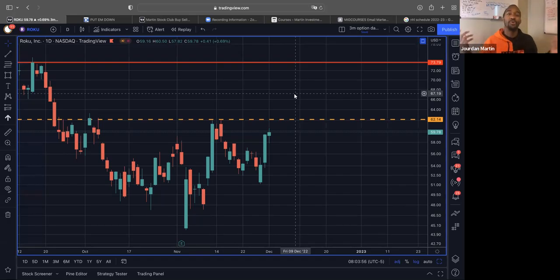Good morning. It's Jordan with Martin Stock Club, Martin Investment Group. Let's go ahead and get into four stocks I'm looking at today to trade, starting off with number one: Roku.